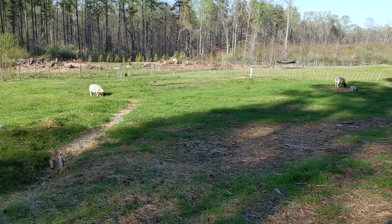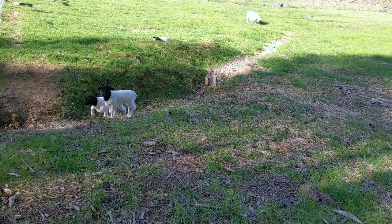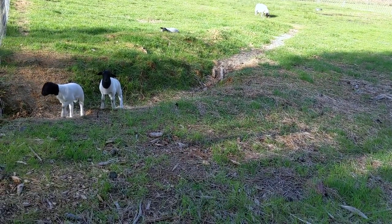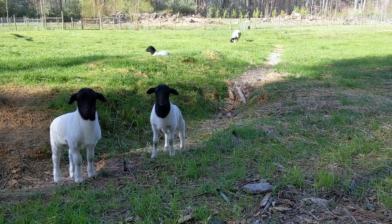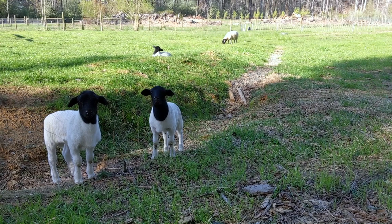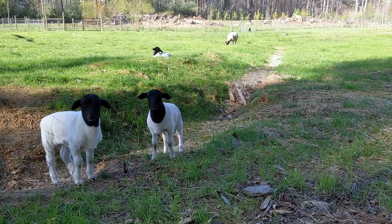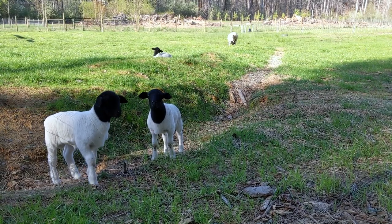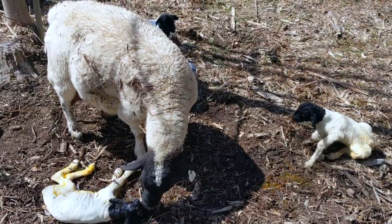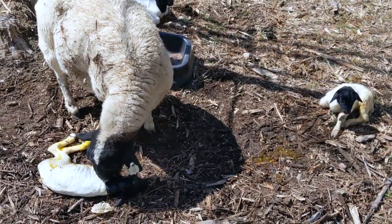Out of our two long-time ewes, they both twinned for us, and out of those twins we got three ewes and one ram. I'm going to register all four of those sheep — all four of them are already spoken for. They are amazing sheep. These are the twins from that mom over there on the right — just amazing, amazing lambs. This year, we only watched two of the five births. The other three, we woke up in the morning and saw that we had new sheep on the pasture, which was really awesome.